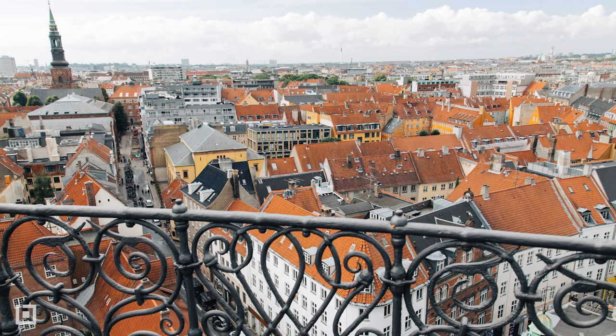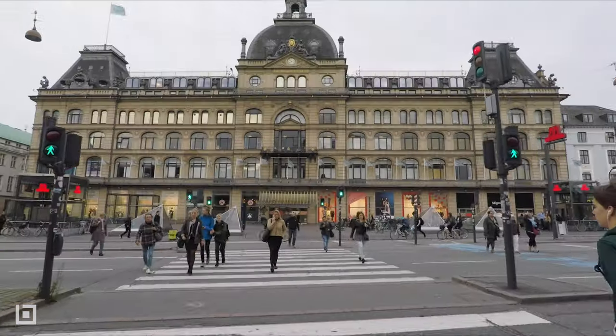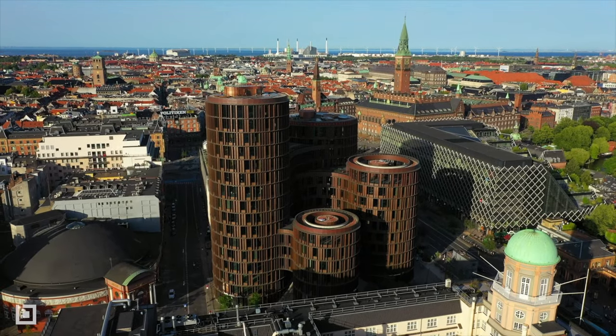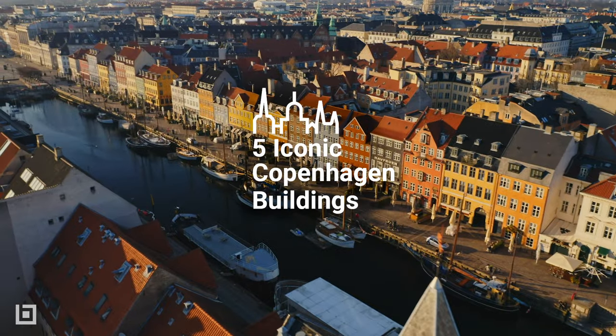Copenhagen, the city of Spires, is the picture-perfect capital of Denmark. Its name means Merchant Harbour, and today Copenhagen is brimming with classical Scandinavian architecture as well as cutting-edge contemporary designs. Join BILT, the Bluebeam blog, as we discover five of Copenhagen's iconic buildings.